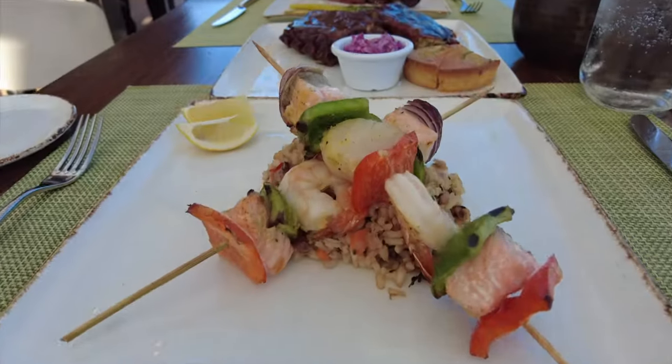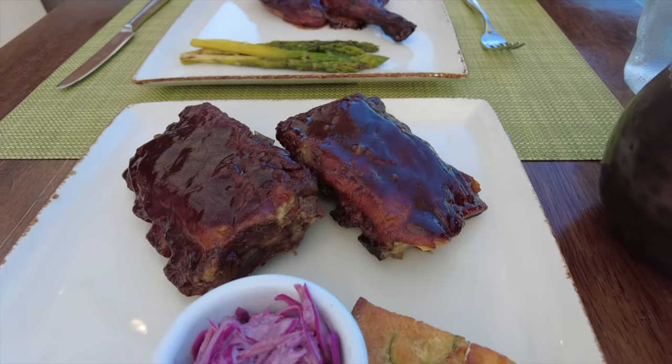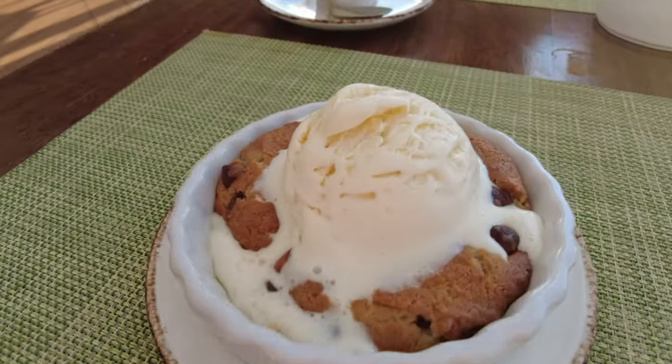Tonight is speciality night and I'm in the Rooftop Garden Grill. I went for the sliders and the seafood kebab, and on Michael's recommendation, the cookie for dessert.